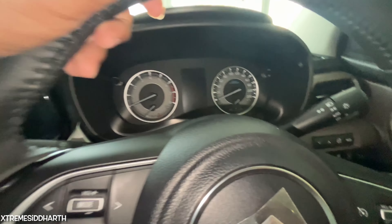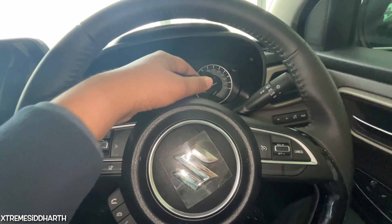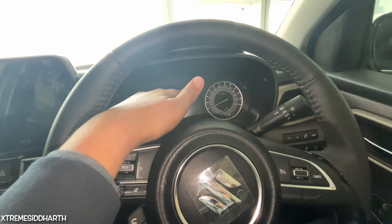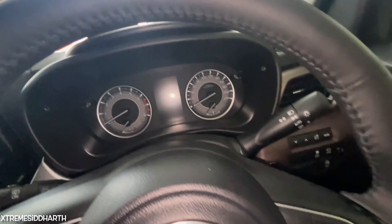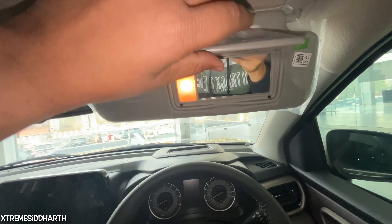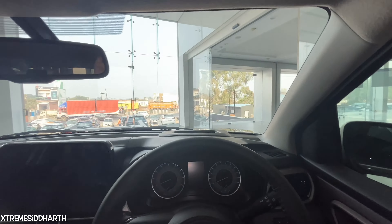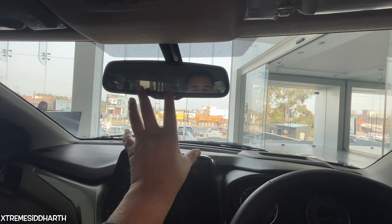There is an instrument cluster where you can see information displayed. You can see the speedometer and tachometer. There is a HUD open here, though we don't have a charge available currently. You can see the sun visor on the driver side with a vanity mirror and lamp. There is auto-dimming IRVM as well.